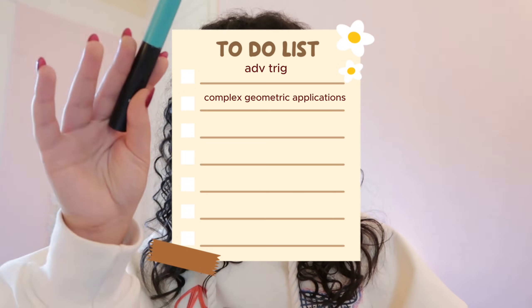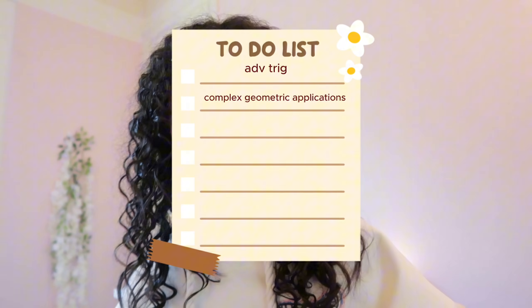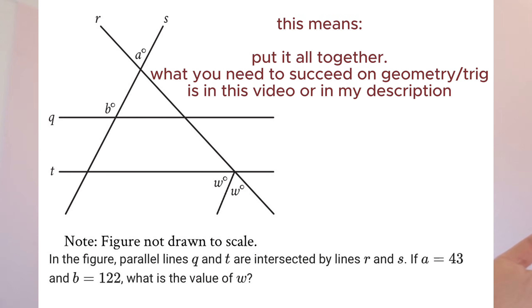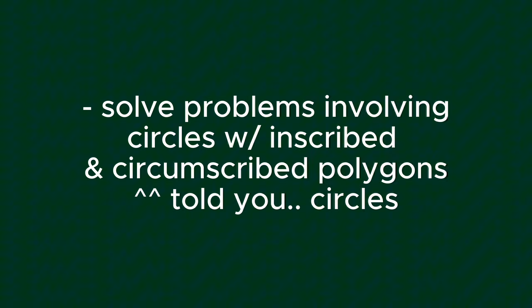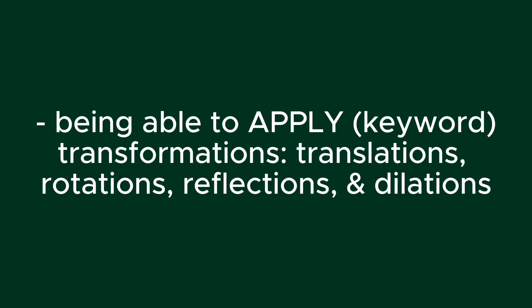Next is complex geometric applications — being able to solve problems involving circles with inscribed and circumscribed polygons. Next is being able to apply transformations: translations, rotations, reflections, and dilations.